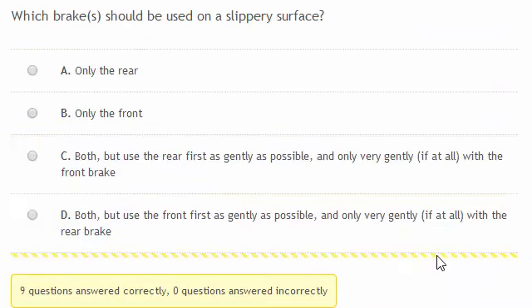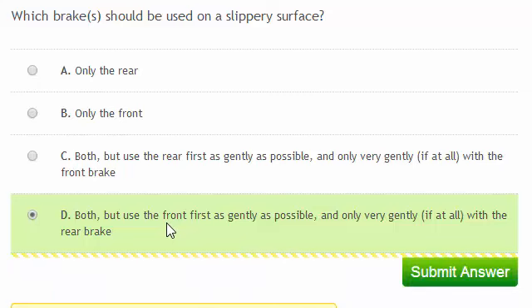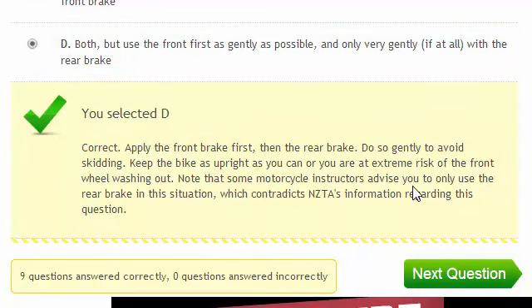Which brakes should be used on a slippery surface? You should use both, but use the front first as gently as possible, and only very gently if at all with the rear brake. Note: some motorcycle instructors advise only using the rear brake in this situation, which contradicts NZTA's information. If you get this question in the test, bear in mind that answering rear brake only might mean you don't pass.